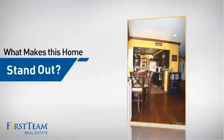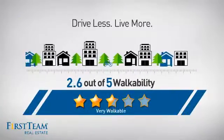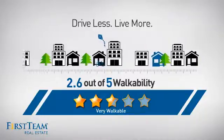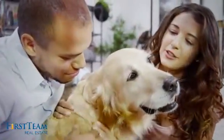But let's talk about what really makes this home stand out. With a walkability score of 2.6, the neighborhood is a very walkable place to live, for a healthier lifestyle, shorter commute, and the ability to run errands on foot. All these great features add up to a property that might be not just your next house, but your next home.